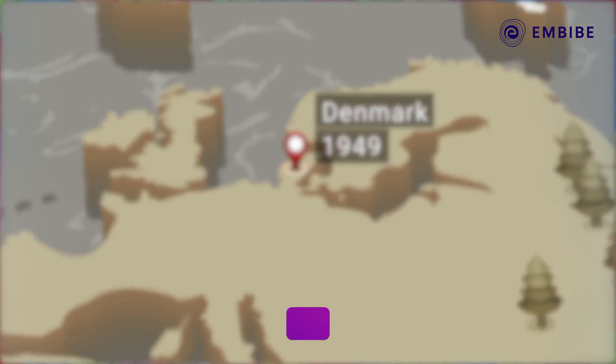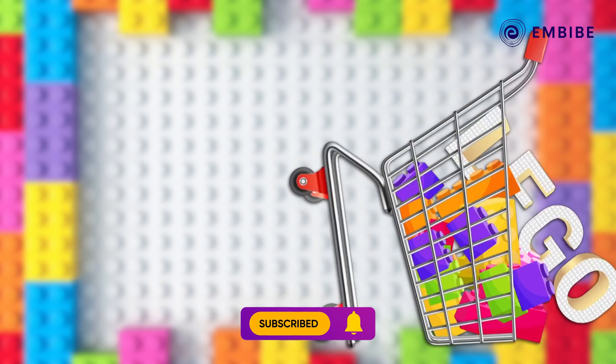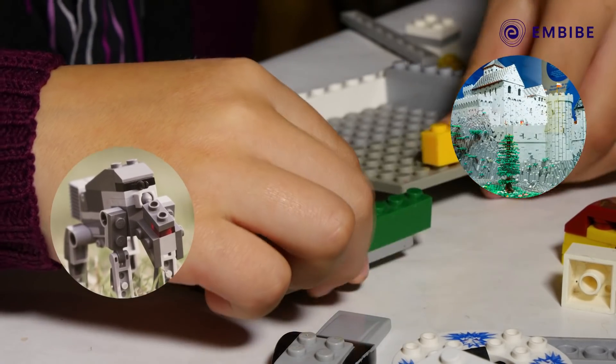Today, 70 years later, they are one of the most popular toys in the world. People buy more than 75 billion Lego bricks a year. From mighty castles to mini robots, there is almost nothing you can't make out of Lego.